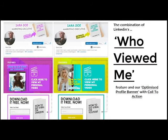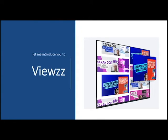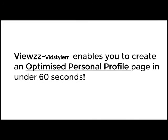Let me introduce you to Views. When you get access to Views, all the optimized personal profile banners have already been created for you — just enter your details like an opt-in page to start building your list.